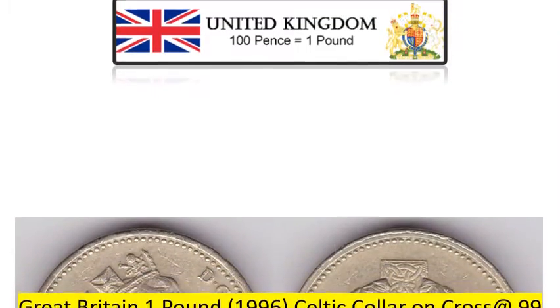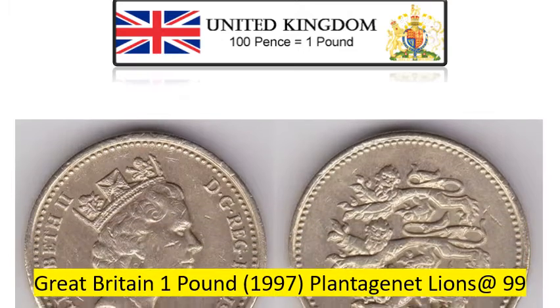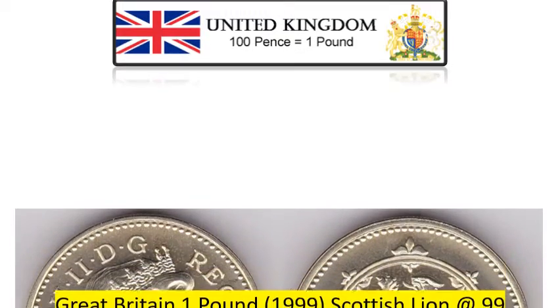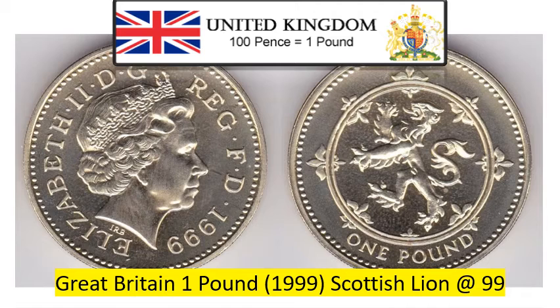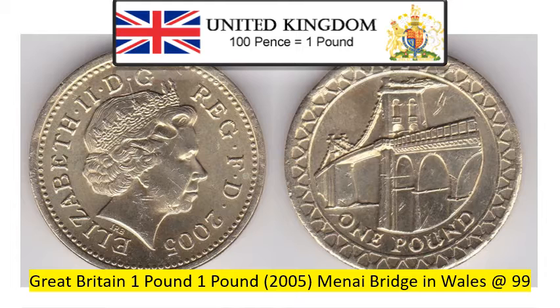Great Britain £1 1996 Celtic Collar on Cross, Very Fine conditioned coin at Rs. 99. Great Britain £1 1997 Plantagenet Lions, Very Fine conditioned coin at Rs. 99. Great Britain £1 1999 Scottish Lion, Very Fine conditioned coin at Rs. 99. Great Britain £1 1998 French Collar on Cross, and Great Britain £1 2005 Menai Bridge in Wales, Very Fine conditioned coin at Rs. 99. Thank you, Coin House Cochi.